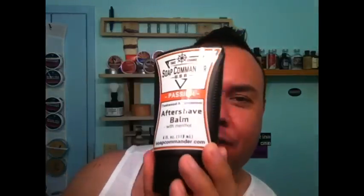At number five: Soap Commander mentholated — this is their Passion scent, but the scent has nothing to do with it, it's just my favorite from them. Mentholated, four ounces, great stuff. Leaves my face feeling extra protected, not very oily, so it's perfect for summertime use. Excellent product — I love Soap Commander.